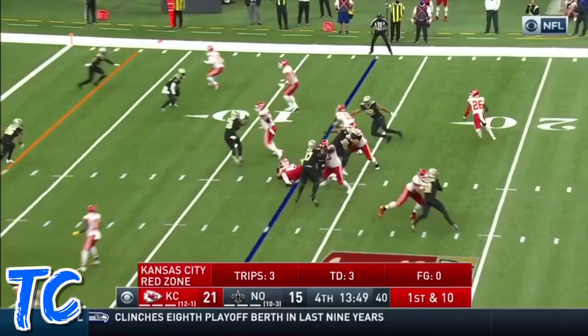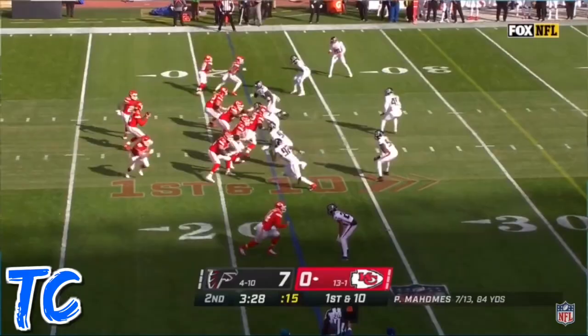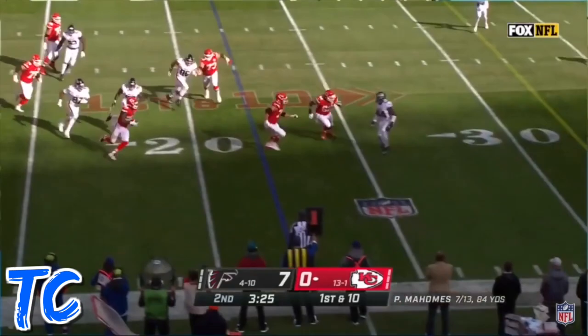Mahomes keeps it, now pitches to Bell — touchdown, Kansas City! And so they're down 7-0 here with Mahomes. Comes underneath to Le'Veon Bell — Bell slides.